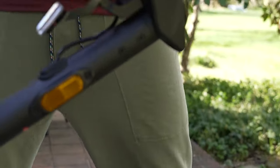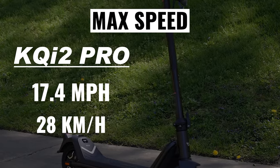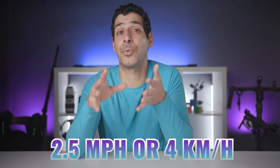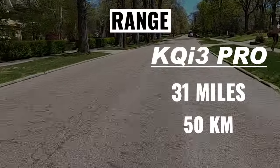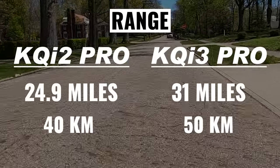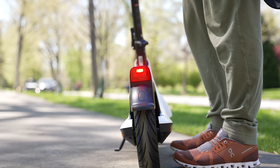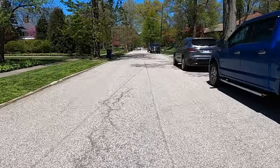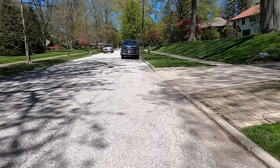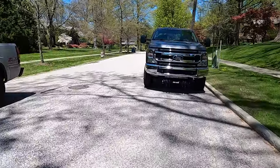One of the most important differentiators between the two models is performance, and we want to look at both speed and range. The KQi2 has a top speed of 17.4 miles per hour versus 19.9 miles per hour on the KQi3 — about a 2.5 mile per hour, or 4 kilometer per hour difference. For range, the KQi3 Pro comes out ahead with 31 miles or 50 kilometers, versus 24.9 miles or 40 kilometers on the KQi2. This is a function of motor power: 300 watts on the KQi2 versus 350 watts on the KQi3 Pro. You can actually feel the difference in acceleration and the fact that it handles steeper hills better.